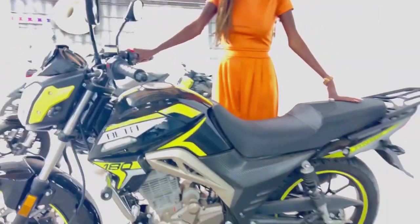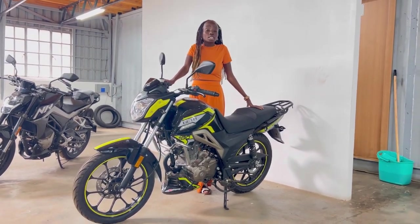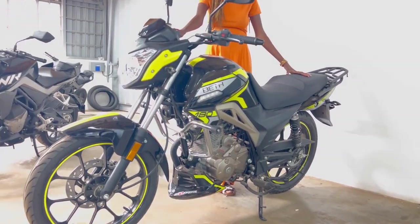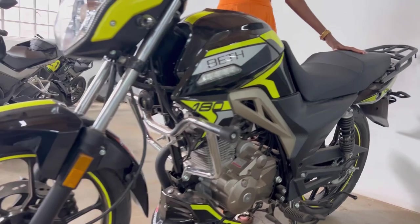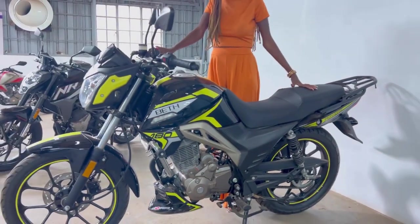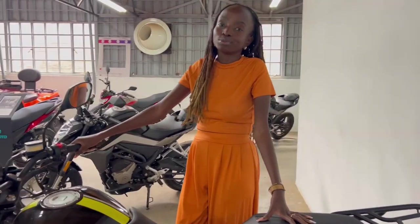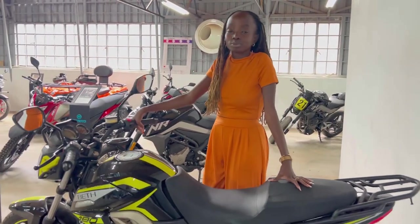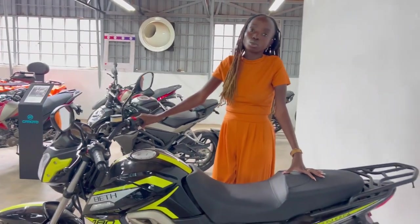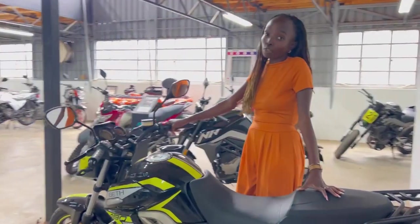Apart from 43,000 Kenyan shillings for a brand new one, how much will I be required to pay per day? You pay 510 Kenyan shillings per day for 12 months. There is also the option of getting this bike second-hand: the deposit is 14,000 shillings and you pay 470 shillings per day for 12 months, also with one year insurance cover. The fuel consumption is one liter for 45 kilometers.